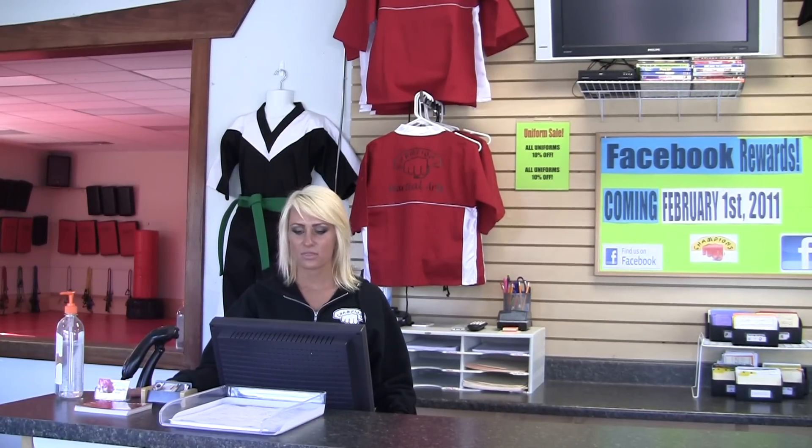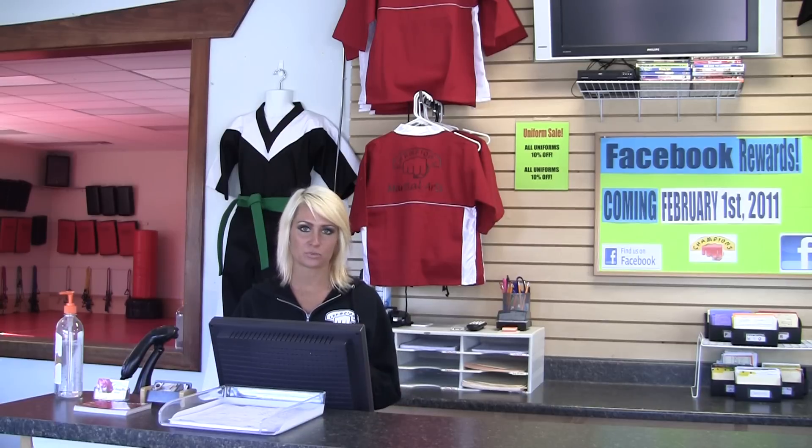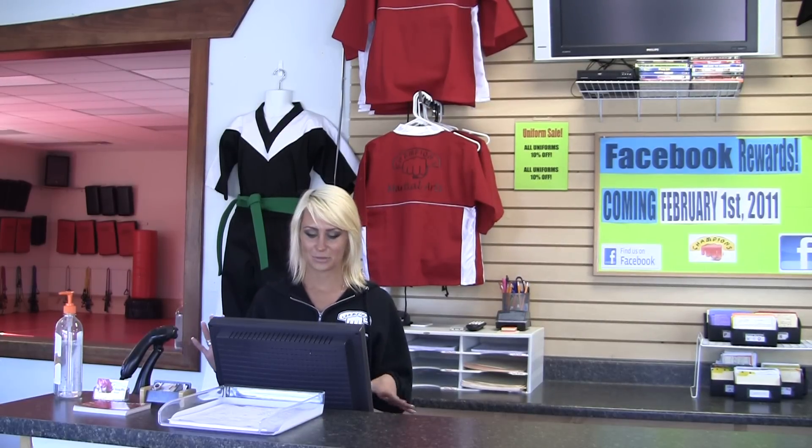We also have a select few business cards here, which are only for our current students that we allow up here. We have our PerfectMind computer which we run everything off of here — PerfectMind scan, that's all here.